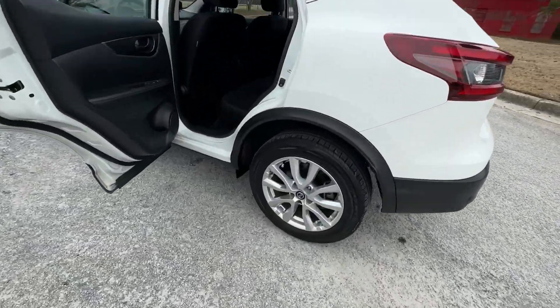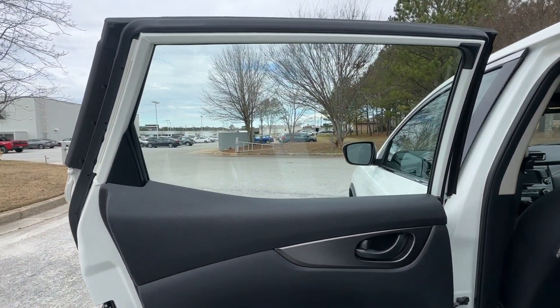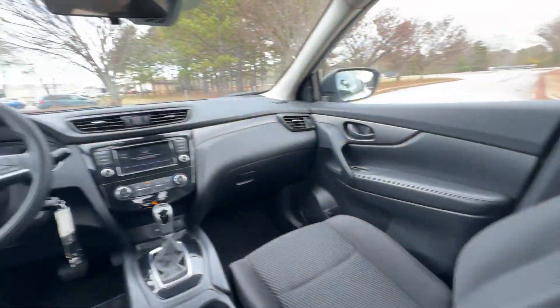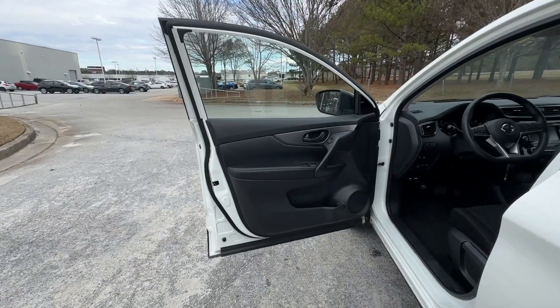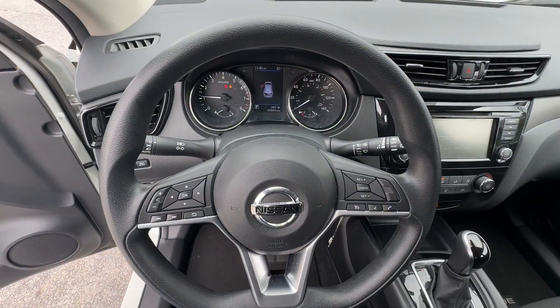These are just some of the great options this vehicle comes with: pre-collision system, lane departure warning, all-wheel drive, keyless entry, backup camera, lane-keeping assist, satellite radio, steering wheel audio controls, Bluetooth connection, and blind spot monitor.